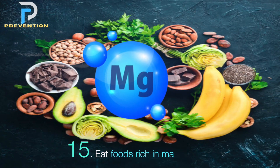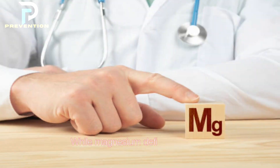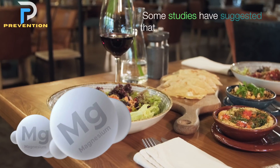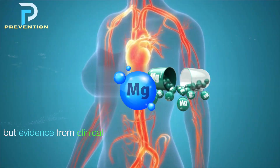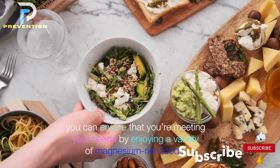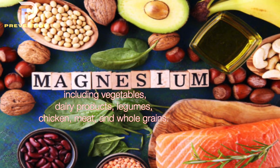15. Eat foods rich in magnesium. Magnesium is an important mineral that helps blood vessels relax. While magnesium deficiency is relatively rare, many people don't get enough in their diet. Some studies have suggested that too little magnesium is linked with high blood pressure, though evidence from clinical studies has been less clear. You can meet your needs by enjoying magnesium-rich foods including vegetables, dairy products, legumes, chicken, meat, and whole grains.